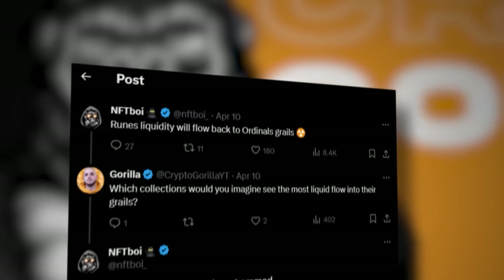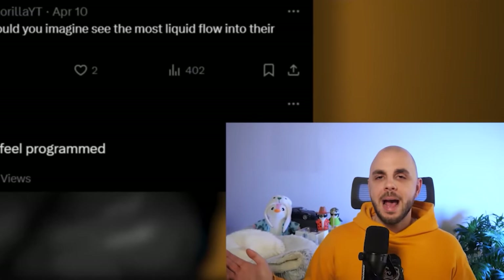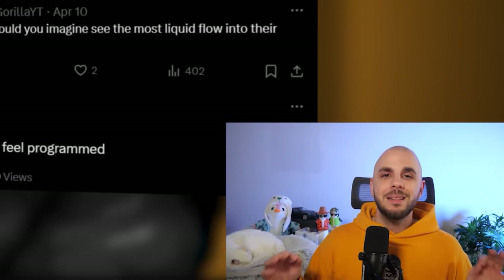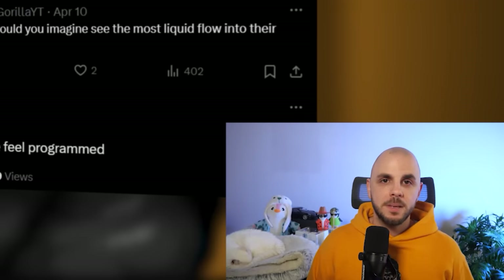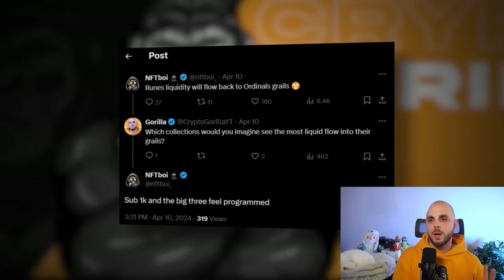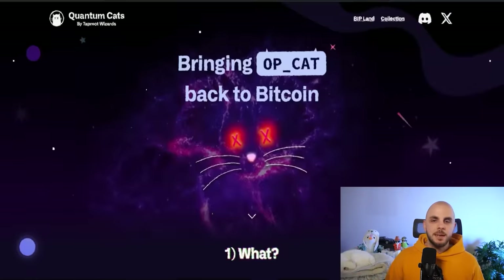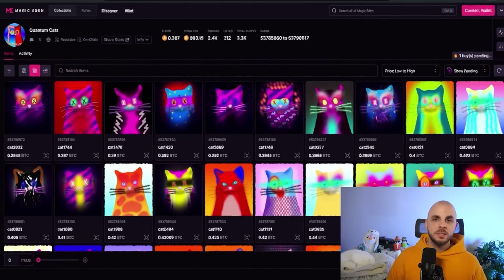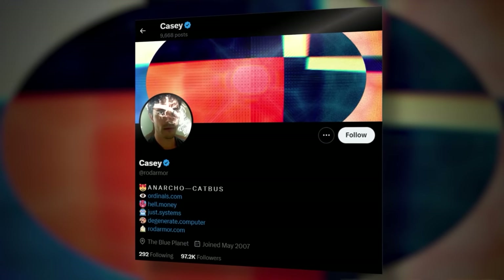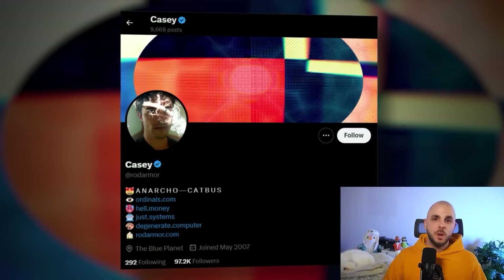The other thing I predict happening — which NFT Boy mentioned in a tweet — is that people are going to make money in Runes and that money is going to flow into ordinals. All of a sudden people are going to have hundreds of thousands of dollars in Bitcoin they've never had before, feel rich, and want to spend it. He predicts the money will flow into sub-1K collections as well as the top three: Node Monkeys, Puppets, and OMB. I would also throw in Quantum Cats since it's linked back to the Taproot Wizards. And I'd suggest being on the lookout for the first nine Runes, which are going to be hard-coded by Casey himself — I assume one of the Rune tokens the founder launches is going to perform incredibly well.